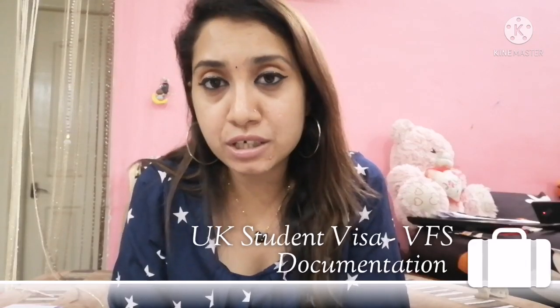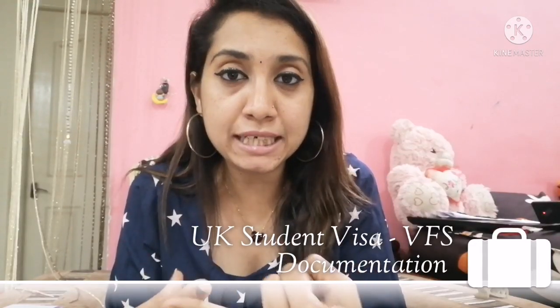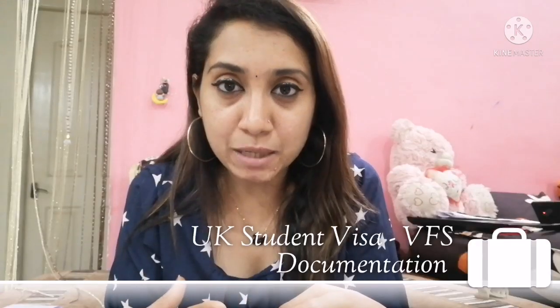The VFS officer will ask for your documents. First, hand over the appointment confirmation and the document checklist. Then they will ask for your educational documents: 10th, intermediate, and graduation — which includes three documents: consolidated memorandum, provisional certificate, and convocation certificate. The next item is the bank statement, covering the last 30 days.